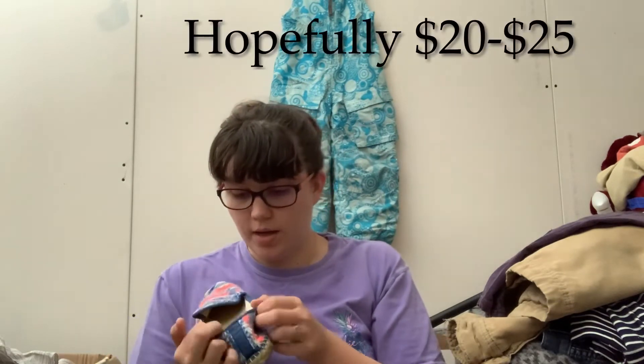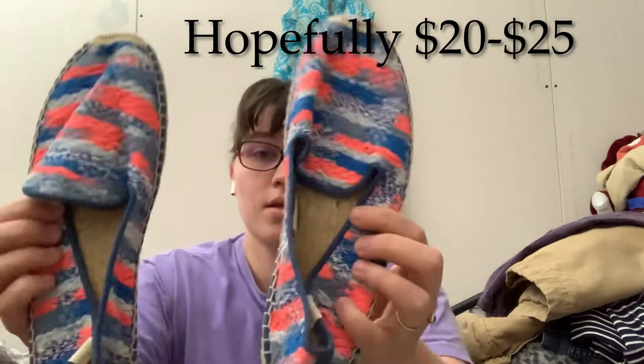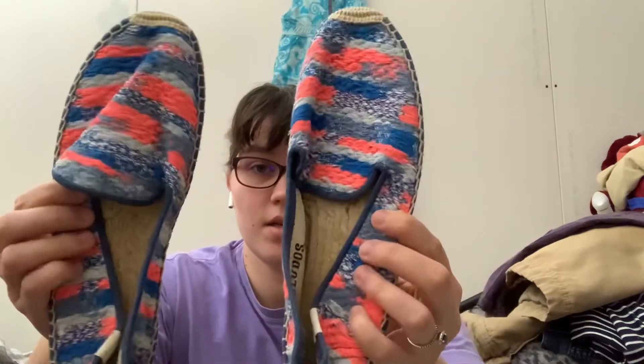These are Saludos, which I do like to sell and have sold before. Women's size 8. They have this fun espadrille — that's kind of their thing. A wild-colored shoe.